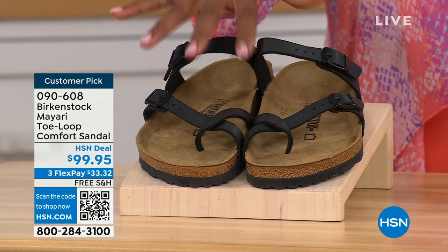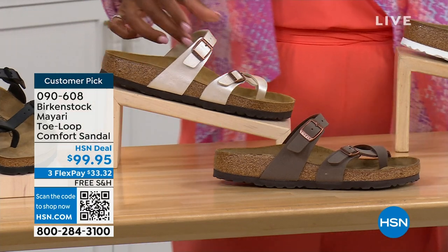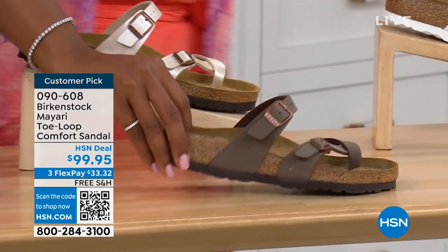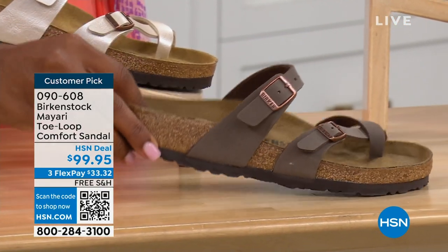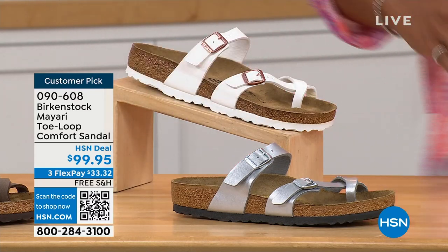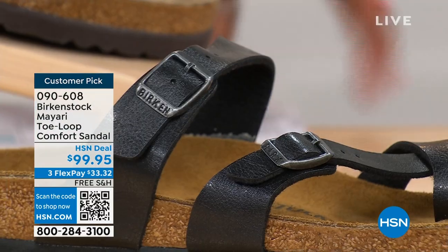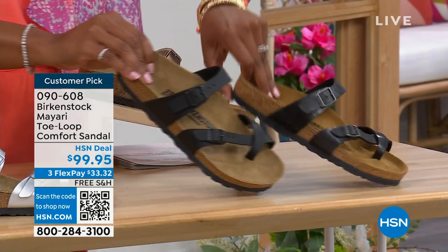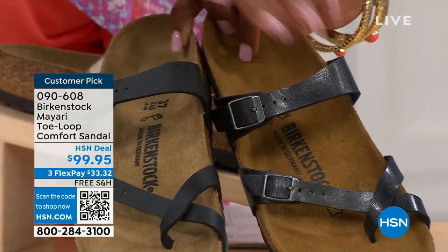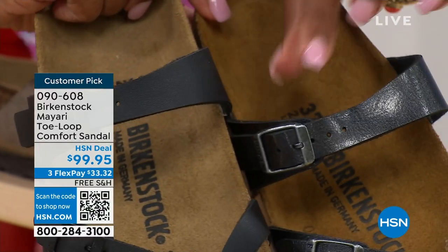We've got them in black — a nice matte flat black. This one is called Antique, a very light pearlized color. We also have it in Mocha. Take a look at White, and this one is called Silver. We also have it in Graceful Taupe. And this one is called Licorice. I'm going to pull the black and the licorice right next to each other so you can see the difference. Black is a matte black; Licorice is shiny. You'll also notice the footbeds are different colors as well. If you want matte, go black; if you want a little sheen, go licorice.